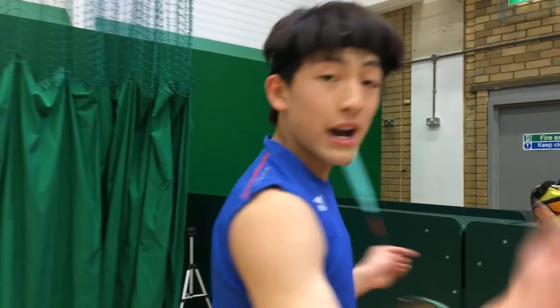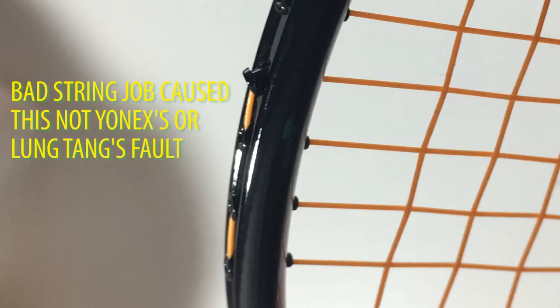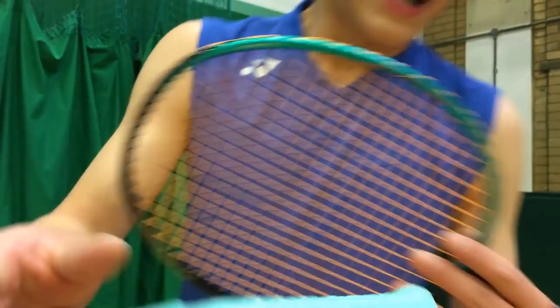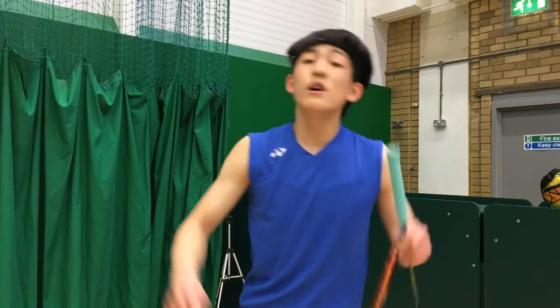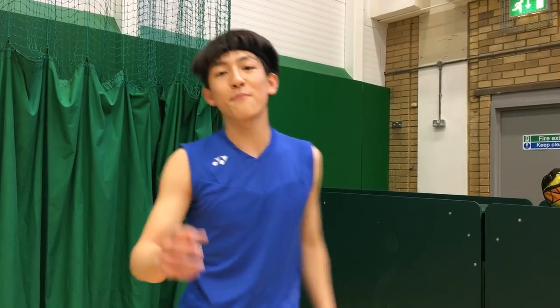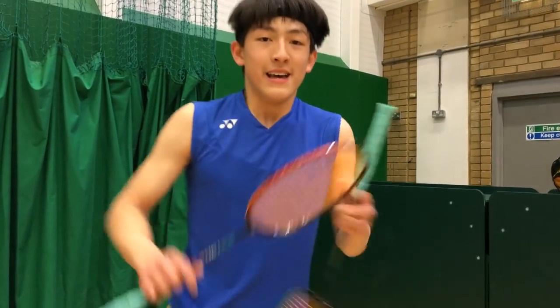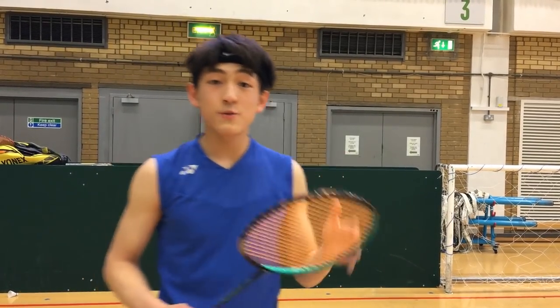I know you guys have high demand for the Astrox 88D — I have it in my bag right now. I just got it restrung because there was a broken grommet. So I tested out the Astrox 88S first. Please be expecting the 88D review very soon. Make sure you smash that like button — get this video to 500 likes and I'm going to put out that review very quickly. Let me tell you about my experiences with this racket.